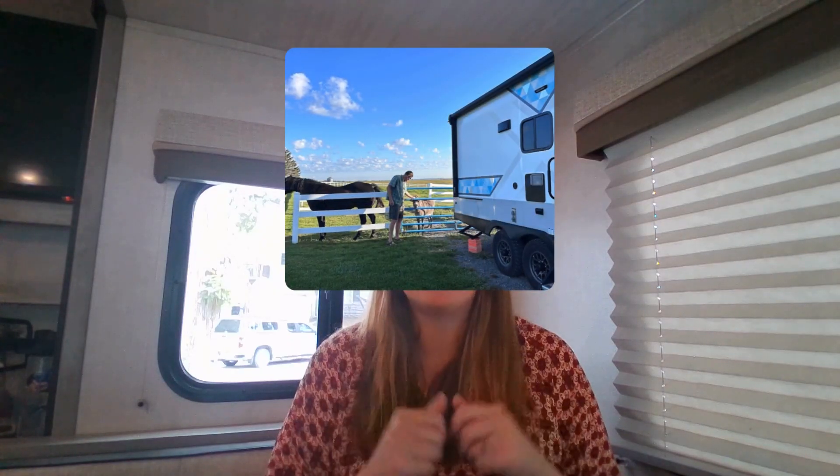My next gift idea for full-time RVers is a Harvest Host membership. Harvest Host is a club that lets RVers camp at farms, wineries, breweries, and attractions all over the country, and with the membership the overnight camping is absolutely free. So your favorite RVer can camp at beautiful places like this — it's an absolutely wonderful experiential gift for any RV traveler.